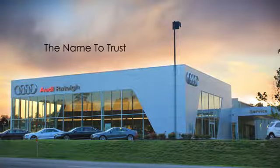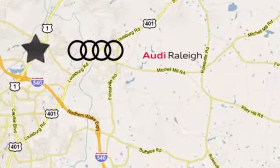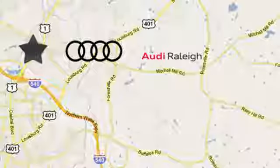For over 40 years, Leith has been the name to trust when buying a newer used vehicle. Audi Raleigh continues that tradition one mile north of I-540 on Capitol Boulevard in Raleigh, North Carolina.